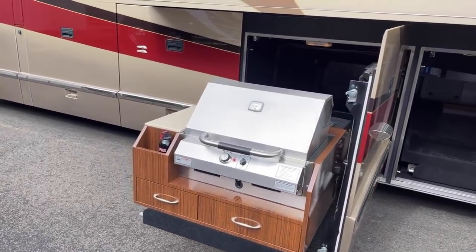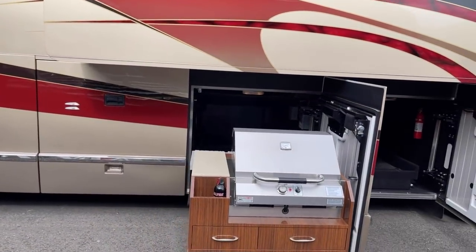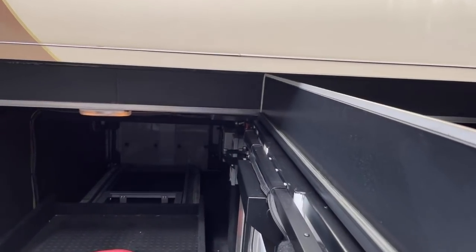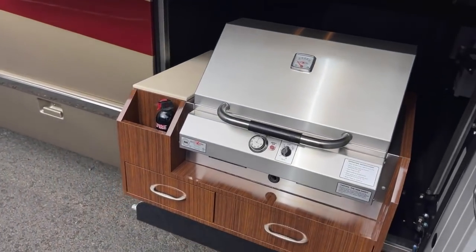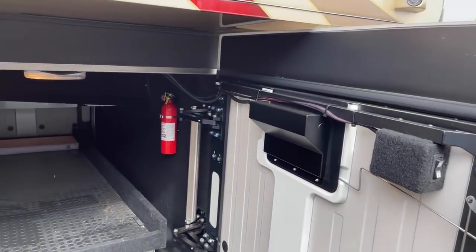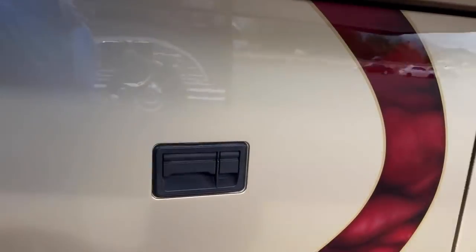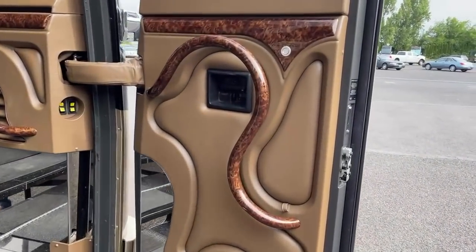Ron's asking a question about quad slides — no, quad slides are not just for custom Marathon builds; they are a designer choice. Also an electric slide-out for bay one. All right, let's go inside and take a look at this coach.